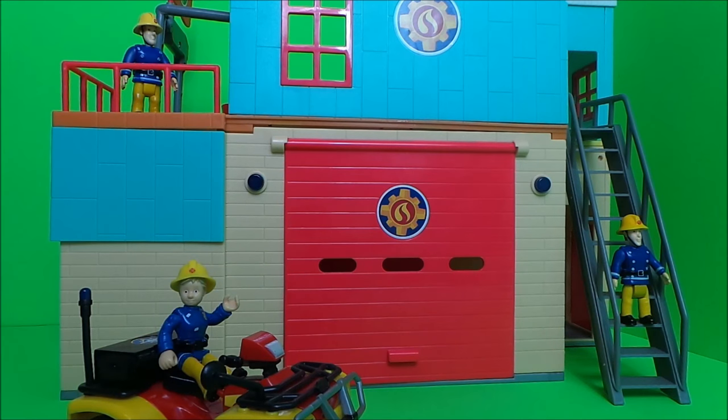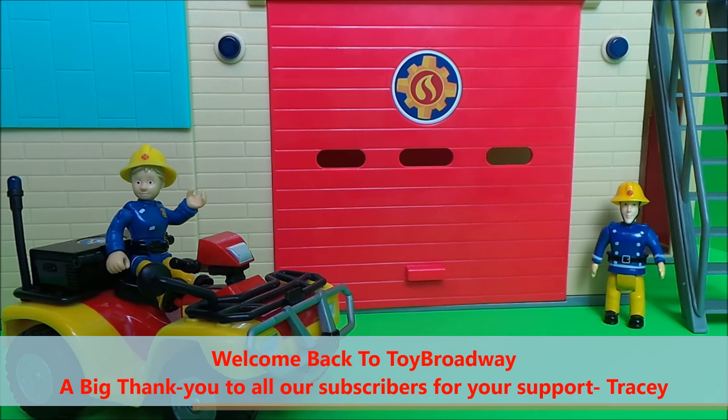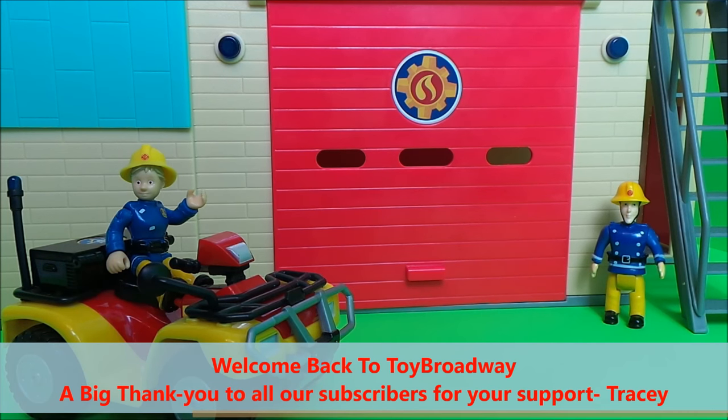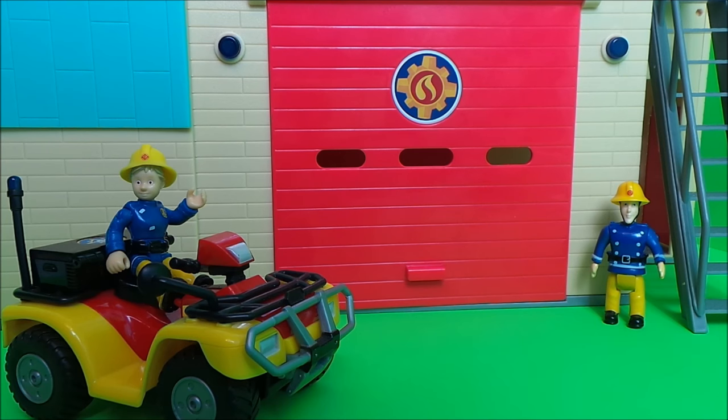We've got three exciting fire stations for you today. We have Firefighter Penny Morris on Mercury and Elvis Gridlington, who's going to help demonstrate the fire station garage doors.